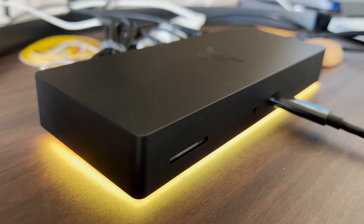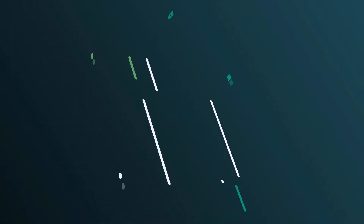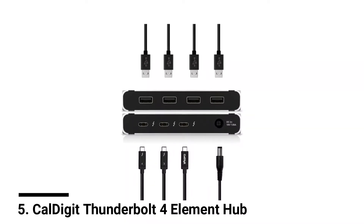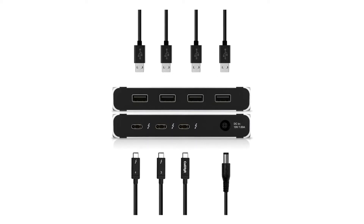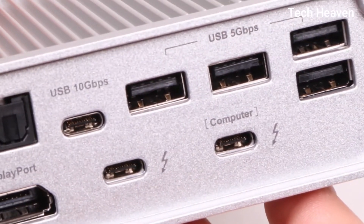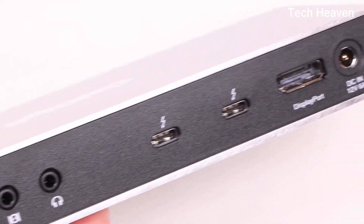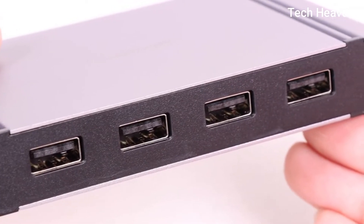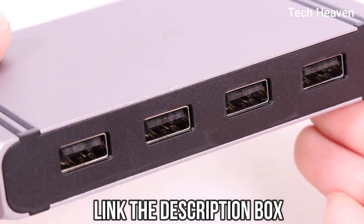Number five: CalDigit Thunderbolt 4 Element Hub. The CalDigit Element Hub features a metal chassis that helps to dissipate heat. On one end you'll find the upstream Thunderbolt 4 USB 4 port that connects to your computer and also delivers up to 60W of power for charging. This Thunderbolt 4 port has a maximum throughput of 40 gigabits per second.